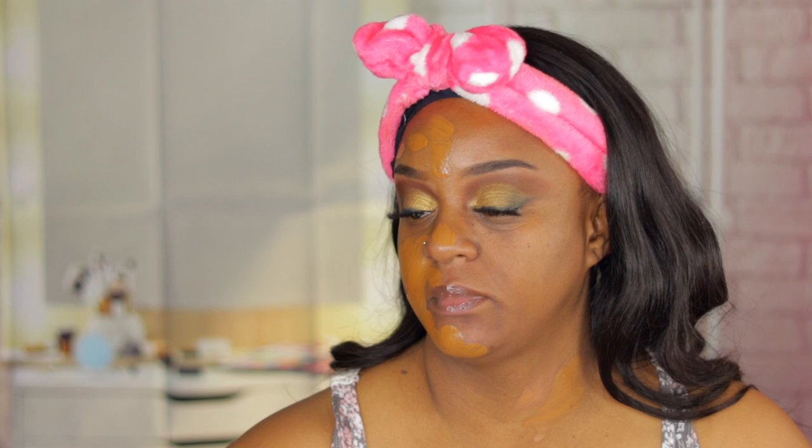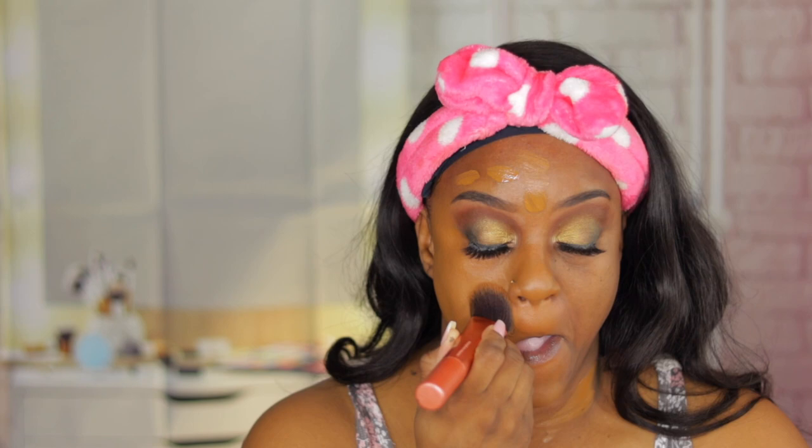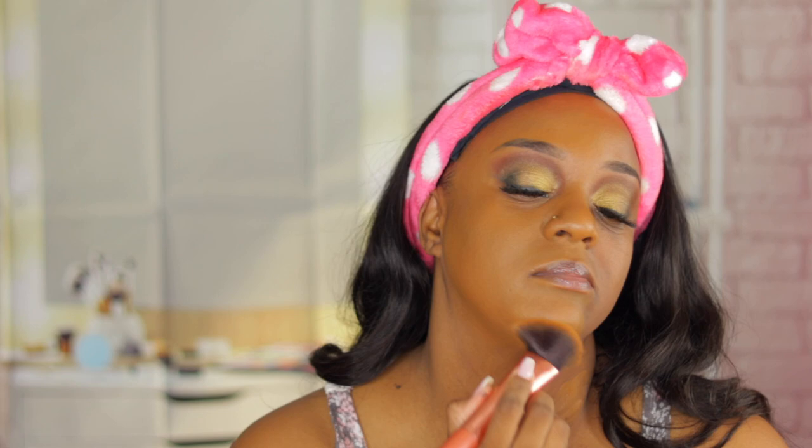Let me get my Real Techniques brush and apply it to one side. Now, you know I'm going to ask you — because I know you're watching — why didn't you tell me to get this shade sooner? This shade is perfect, absolutely perfect.